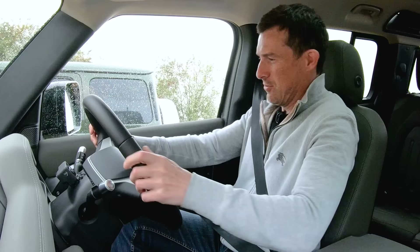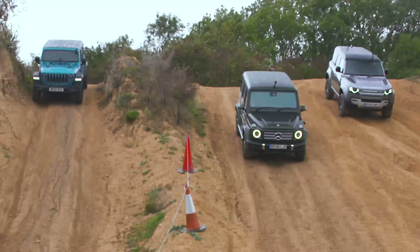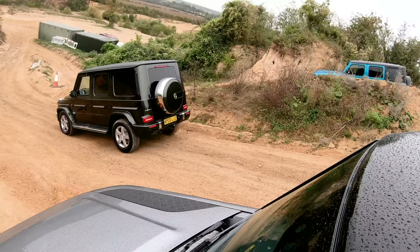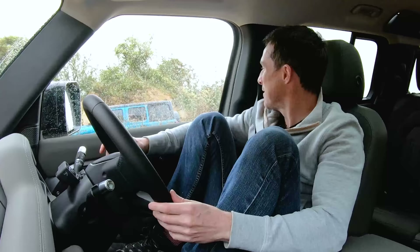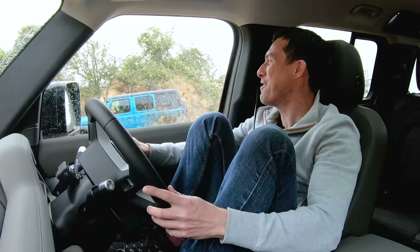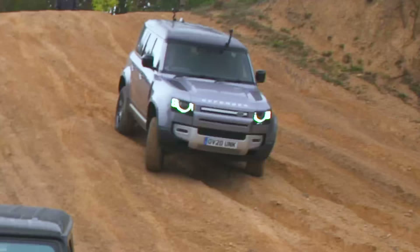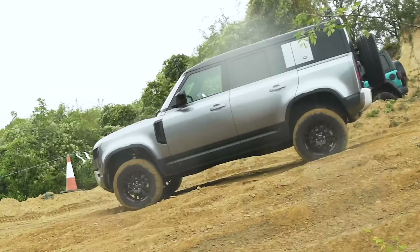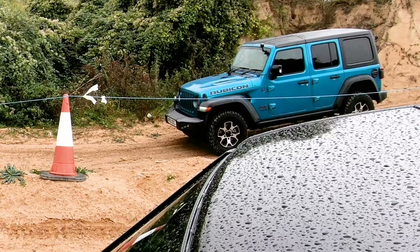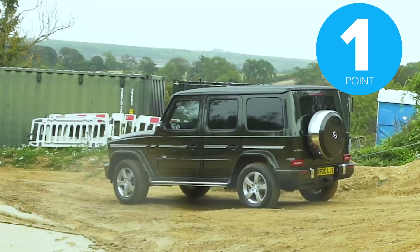That Jeep is slow — look at it. The Jeep's gone past the cone, so it's lost this one. It's going to be close between me and the Jeep. Come on Land Rover, slow down — no, it's going sideways. That hand just spun up over that bit. That's a win for the Jeep. Three points to the Jeep, two points to the Land Rover, and one point to the Mercedes.